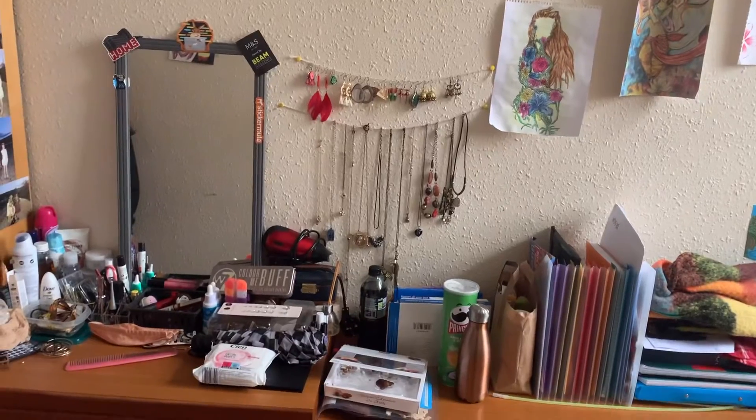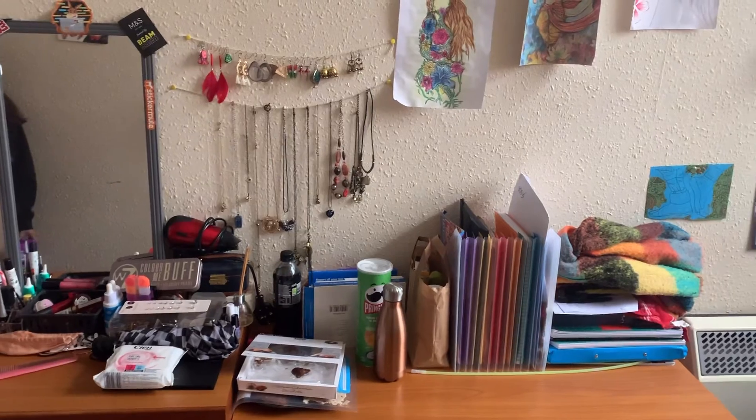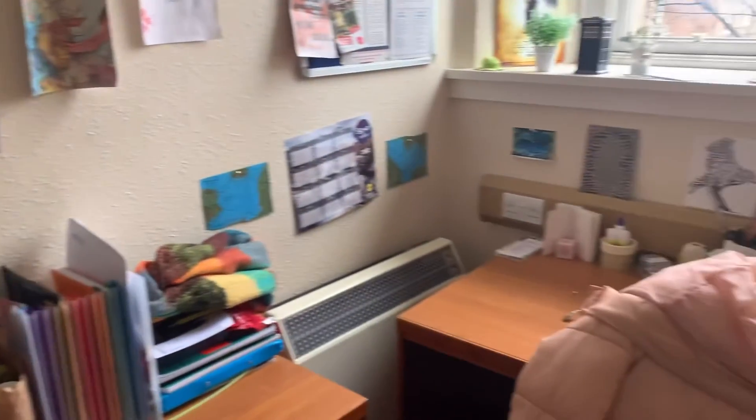Moving on to the room, there is a single-size bed, desk, drawers, and a closet.